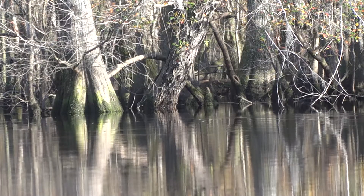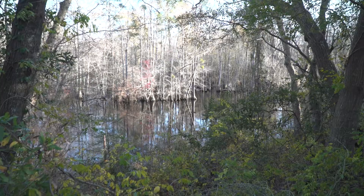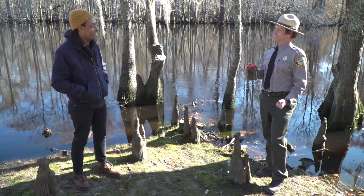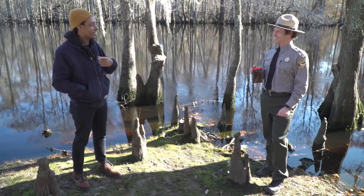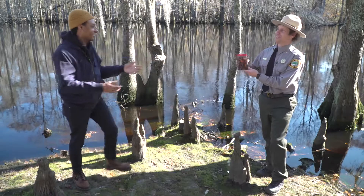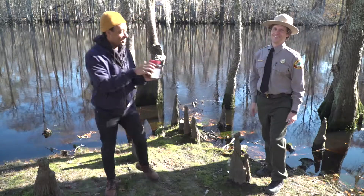So basically we have a river of tea out here. Absolutely, thanks to the swamp forest ecosystem here at Lumber River State Park. Well, thanks for explaining it — I'm really thirsty for the ride home, can I take that with me? Sure, but don't drink it — it's not been treated. I'll take it, but it is forest tea.